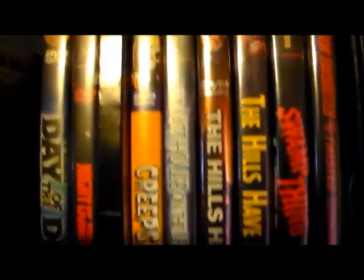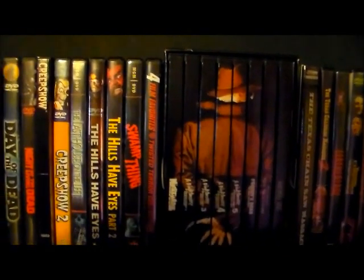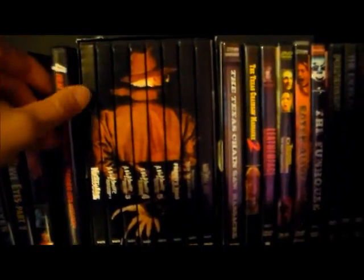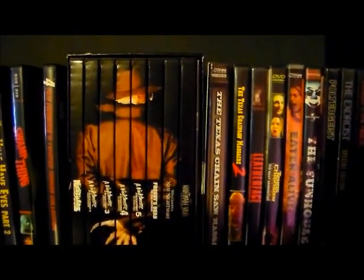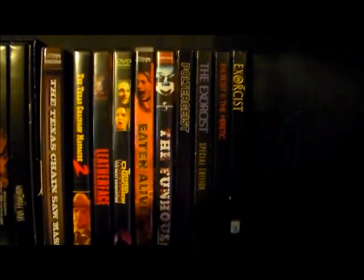I also have the Night of the Living Dead 90s remake that Romero wrote, plus Creepshow 1 and 2. After that it moves into my Wes Craven stuff: the two Hills Have Eyes movies, Swamp Thing, and a four-pack that includes Deadly Friend — one of my favorite Wes Craven films. Then of course I have the Nightmare on Elm Street box set, which I love, and that film series.